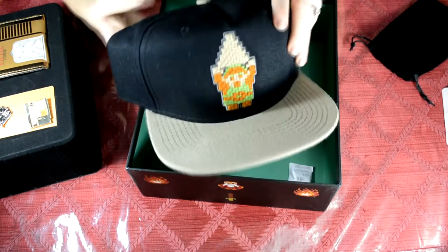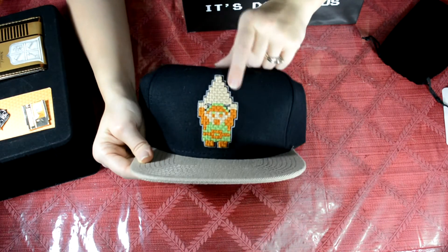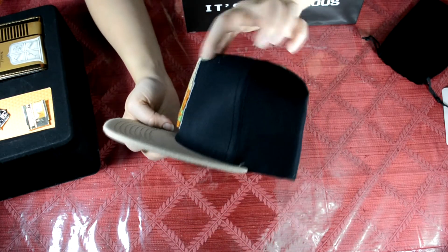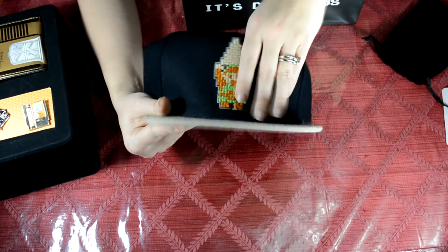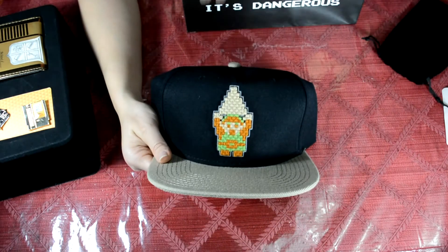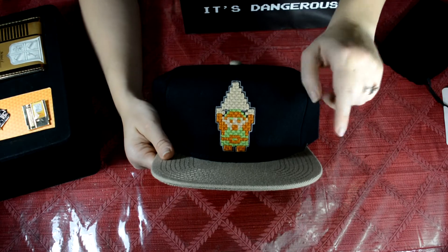The hat has this nice criss-cross embroidery to kind of give you the illusion of 8-bit pixeling. It's very thick — it's not like a flat embroidery as far as flat to the hat. It does stand out a little bit. It almost looks like Grandma had cross-stitched Link holding the Triforce and glued it onto the hat because she wanted to be the Hip Grandma. Hip Grandma, you rock — keep being Hip Grandma.